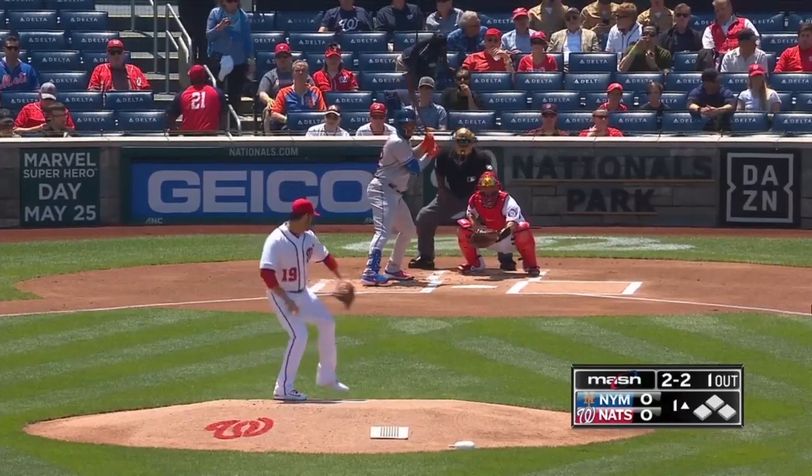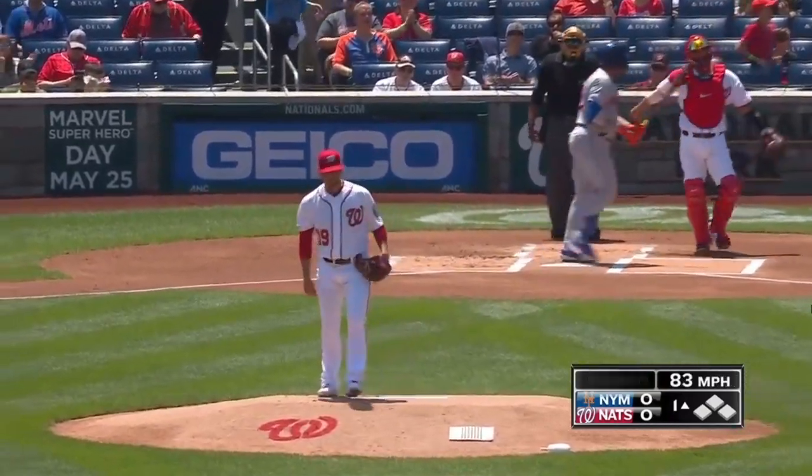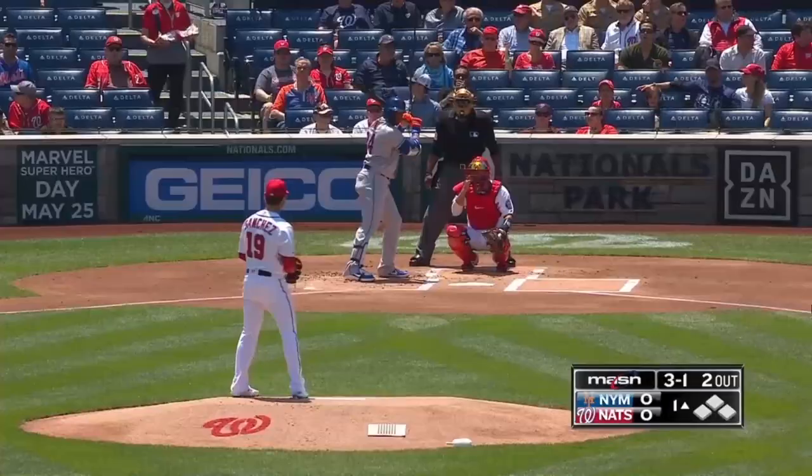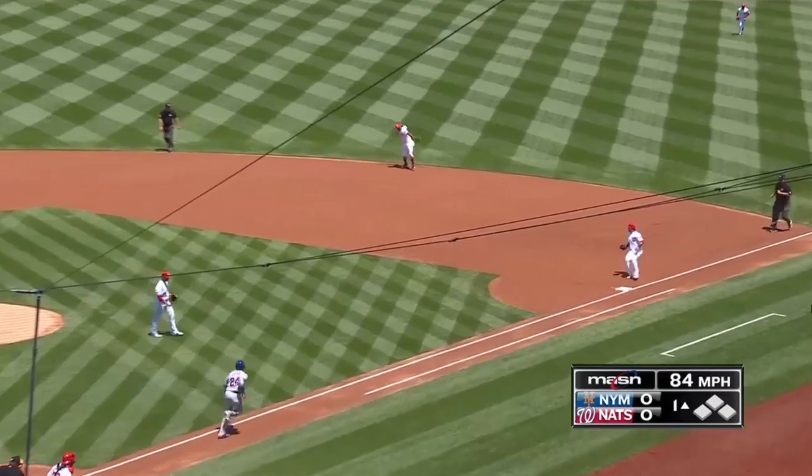Everything working well behind Corbin last night. Swing and a miss on the off-speed.